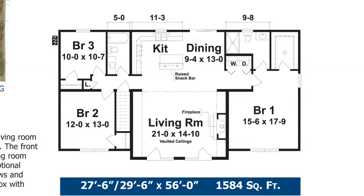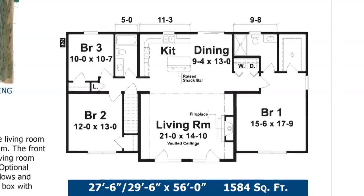It is ideal for fishing and skiing trips, weekend getaways, or year-round living.